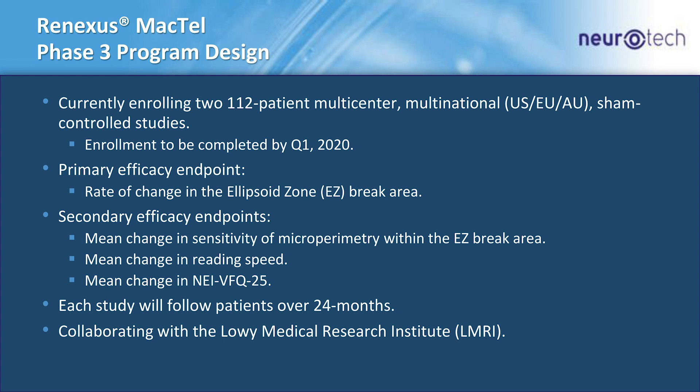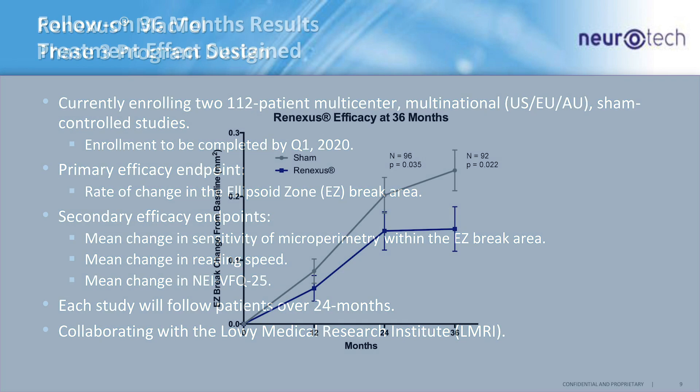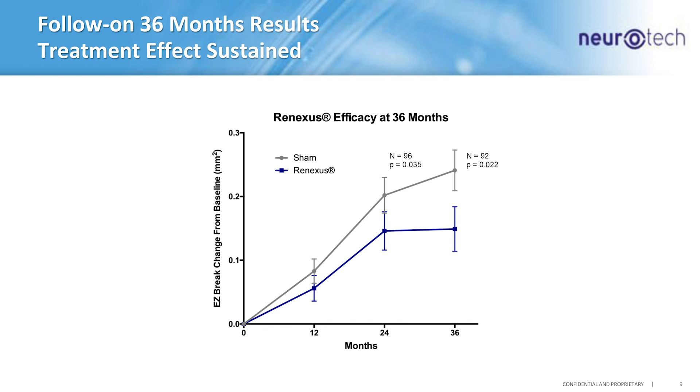We will be following each of the patients for the next 24 months, and we collaborate very closely with the Lowy Medical Research Group out of La Jolla, California. We've also followed our phase two patients over the long term. The data shows the effect from 24 to 36 months, and you can see the treatment effect actually sustains and widens over that period of time — something we're very excited to see.